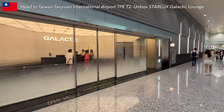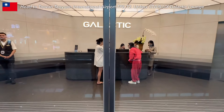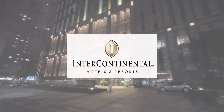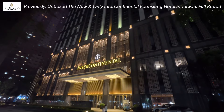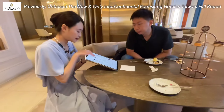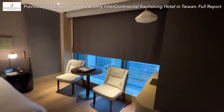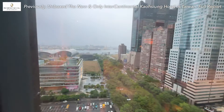Before we dive into that, let me share where I stayed last time in Kaohsiung, southern Taiwan. I visited the new and only Intercontinental Hotel in Kaohsiung City, experienced their Club Lounge exclusive services, and revealed the high-floor harbour view room for you. Check the details in the link below.